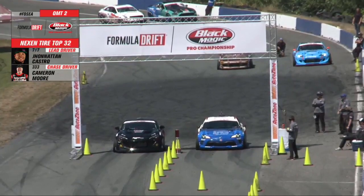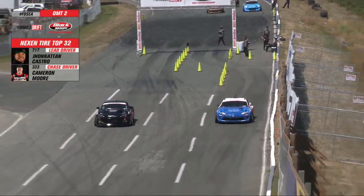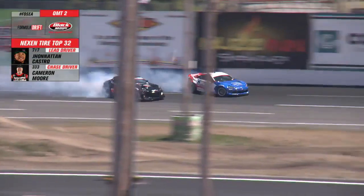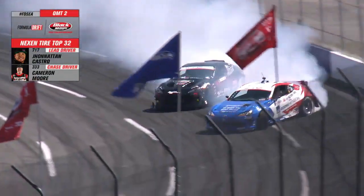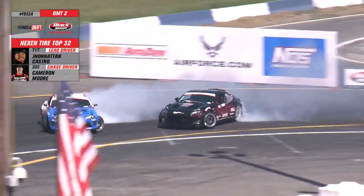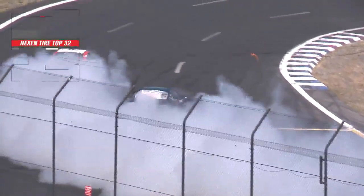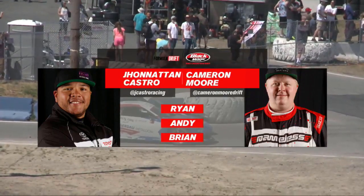That's the number two qualifier in that Eurofighter BMW Carbon Kevlar monster. Castro jumping out of the gate, but Cameron Moore — nice job there by Cameron Moore chasing down, giving it a touch and go into the power alley. Cameron Moore jumps back up to the side of Castro but has to back off a little bit. Transition around that final clip — slide left for Castro, right for Moore, sticking it in the middle.